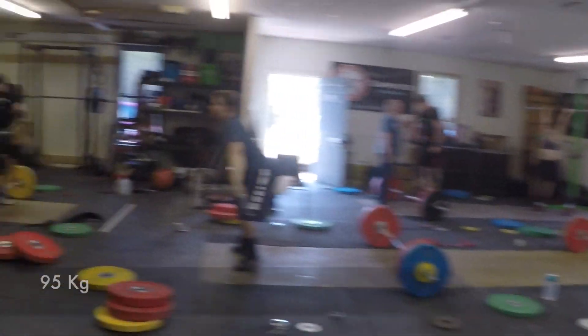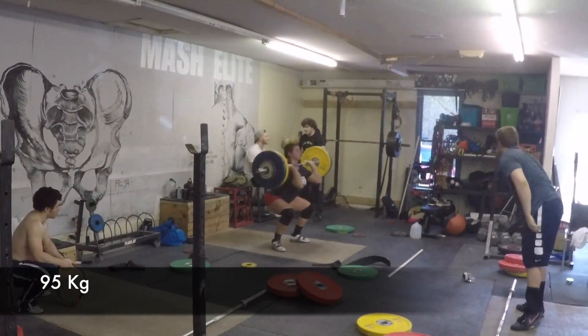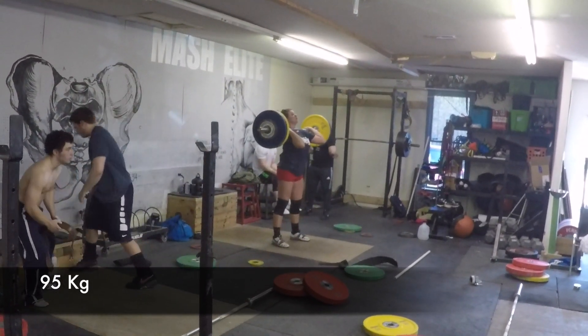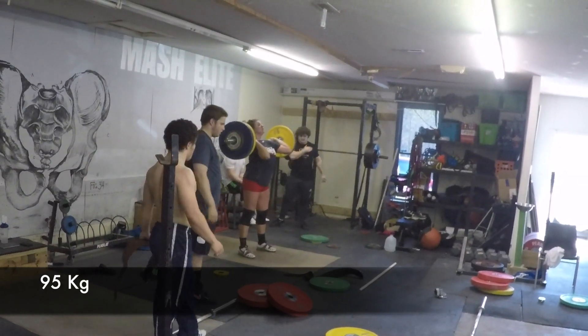Meg's just killing stuff lately. She's just getting stronger and stronger. And here's Tori — she should smack this jerk pretty good. Yeah, and she does. That's a lighter weight for her.